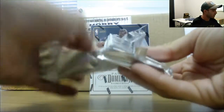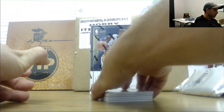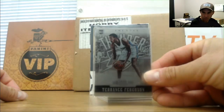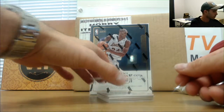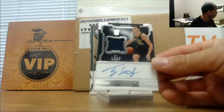Alright, right on top we got Terrence Ferguson with the metal one, numbered to 199 — rookie jersey autograph. TJ Leaf, also numbered to 199.